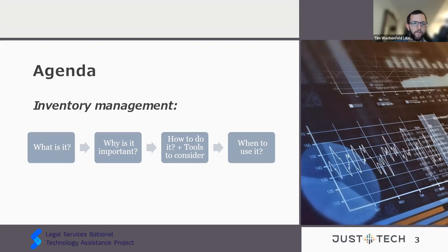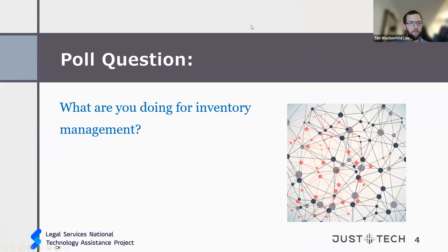To kick things off, we do have a poll to get a baseline on where people might be — whether you have no inventory practices currently, focusing mainly on laptops, desktops, or servers, or if you also track other hardware, or if you're tracking everything including hardware, software, files, and data. The polls don't seem to be functioning, so if people could just put in the chat what they're using, that would be great.